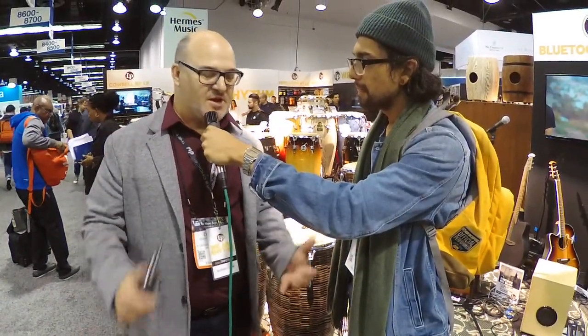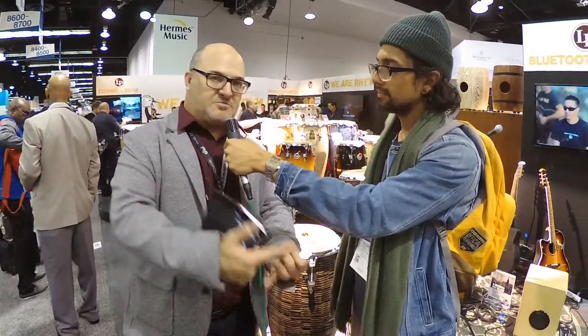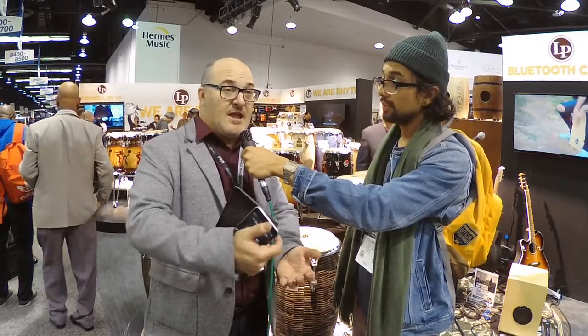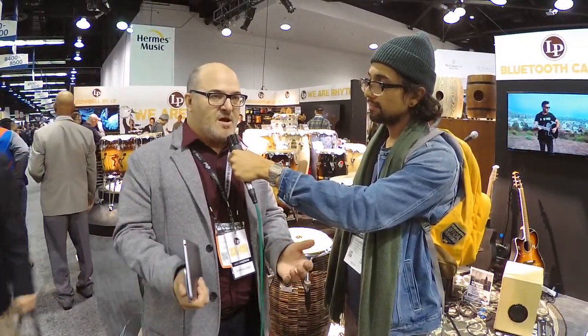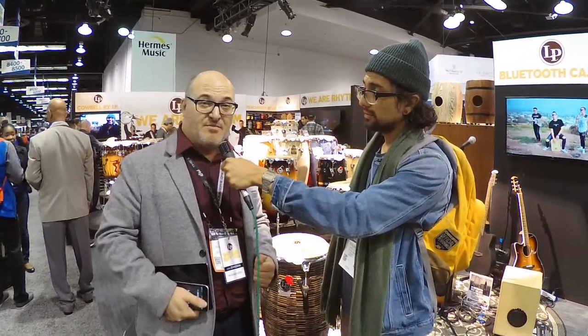We got a lot of great things this year — a lot of great Signature Series products with our wonderful artists. Some great congas, some tambourines, some new cowbells, some cajones, some products for banda music, and even some stuff that's sort of outside of our normal scope, more in sort of like a meditation, spiritual kind of instruments.